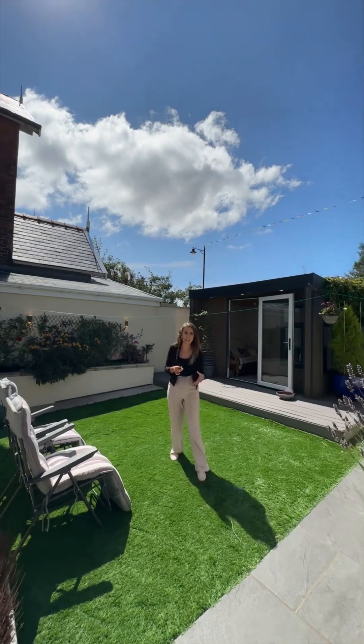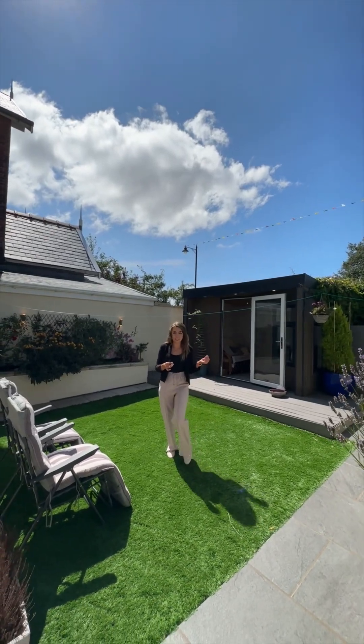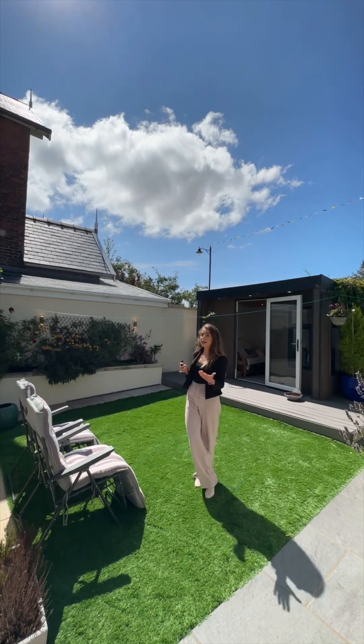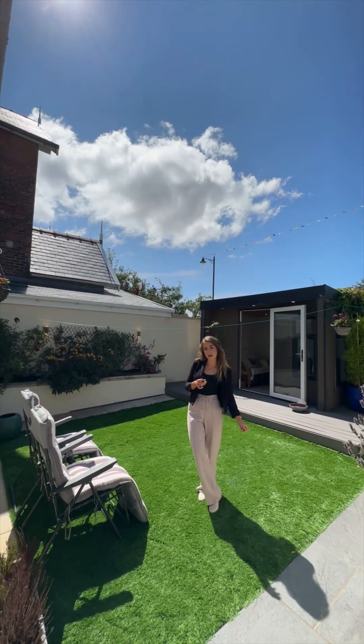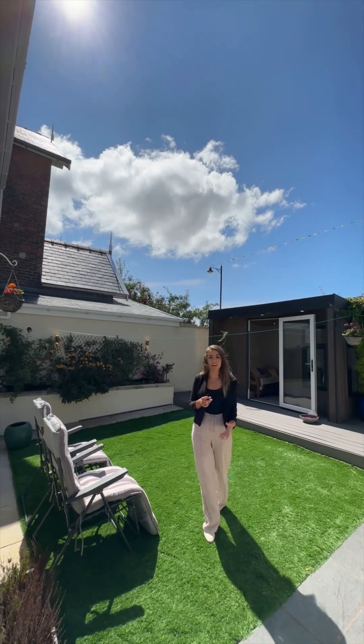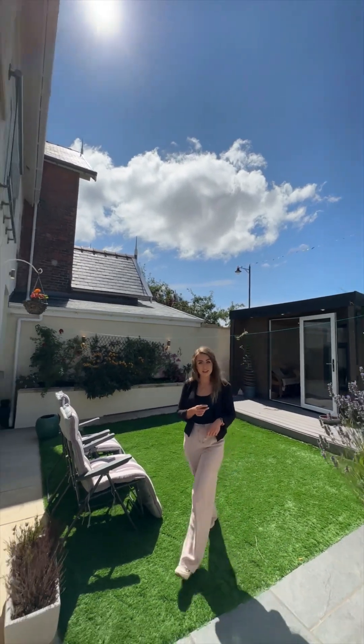Now to the left we have a garden space — this is absolutely beautiful. What a gorgeous setting to enjoy the sunshine. We've got low maintenance here: paving, artificial grass, lighting throughout, and that gorgeous summer house behind me there to appreciate this space even when the weather isn't in our favour. Now let's go ahead inside the house and take a further look.